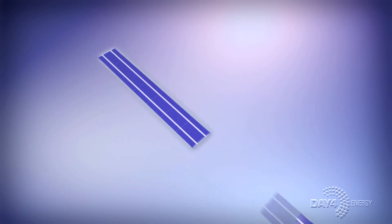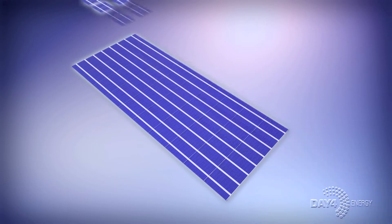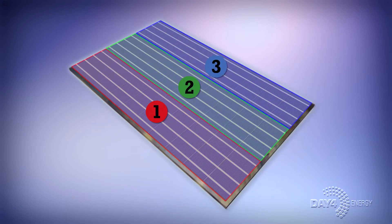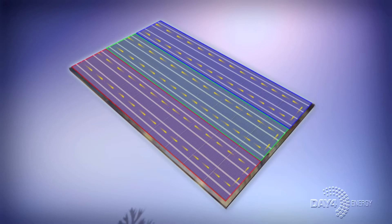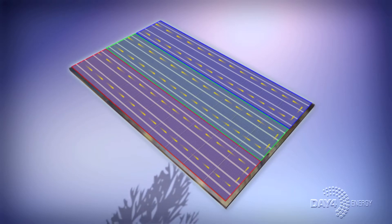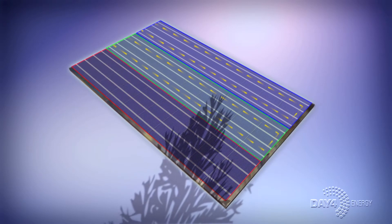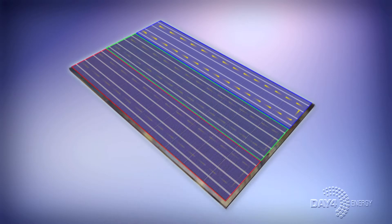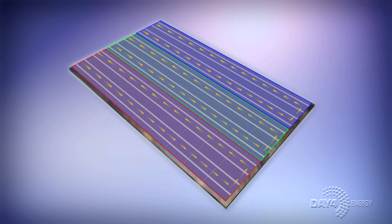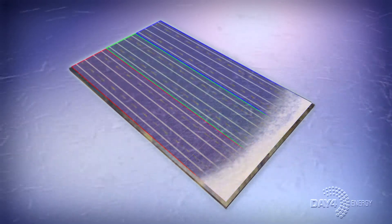Traditional solar modules utilize conventional busbar architecture. The result is that most solar PV modules comprise just three independent zones. This traditional design can result in substantial power output loss due to the effects of shading, debris, and other factors. When a cell is partially shaded, the current flow through the cell is interrupted, disabling the entire zone. And when snow or moss gather across the bottom of a portrait-installed module, all zones are disabled, and the solar module generates virtually no power.